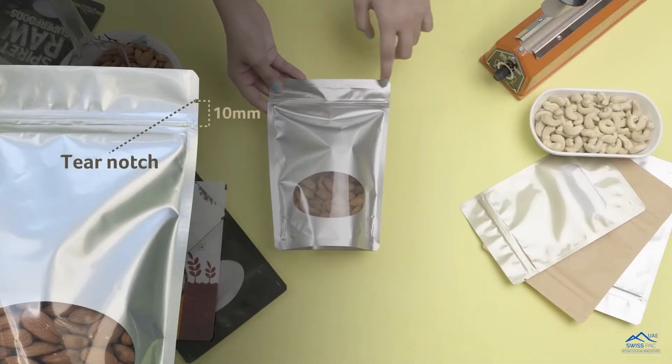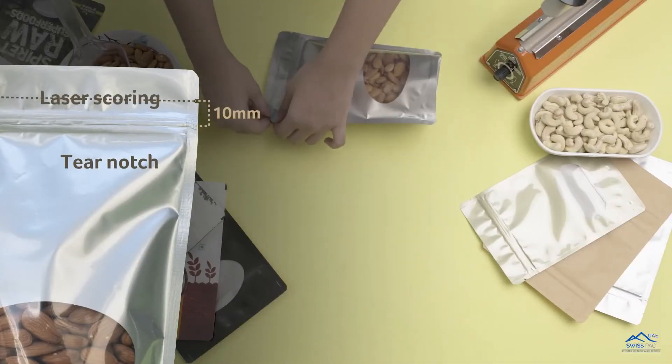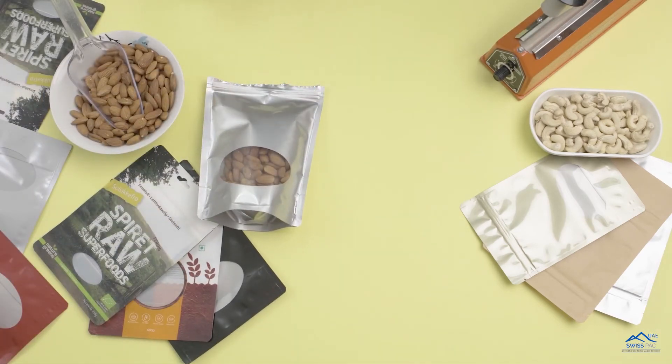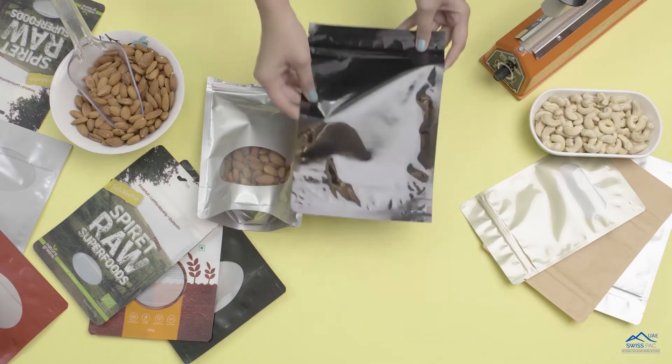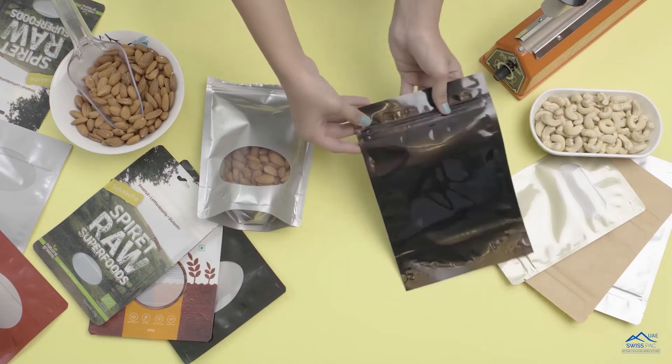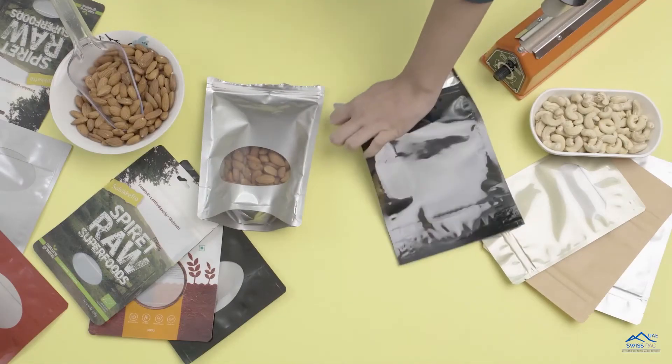A tear notch, approximately 10mm from the zipper, along with laser scoring, helps to make a straight cut while opening the pouch. Confirm with your supplier regarding this special laser scoring line — it is provided by very few manufacturers, making your packaging unique.